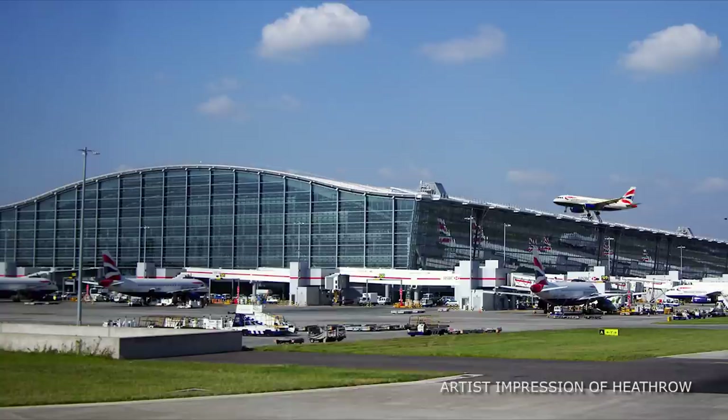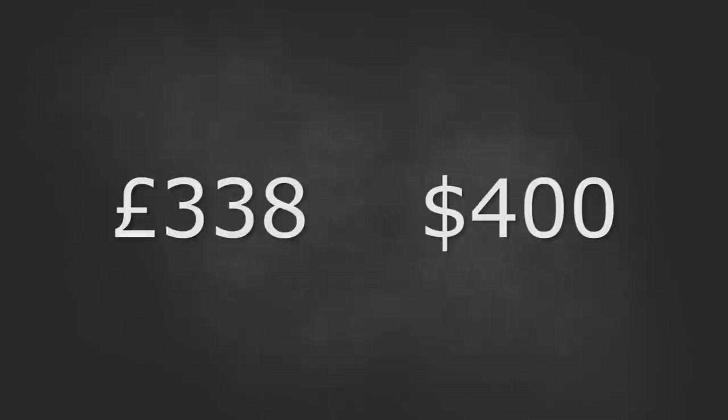Most notably this bass was bought in a luggage auction at Heathrow Airport. Lemmy admitted he still owed Dale 27 quid for it — in today's money that would be 338 pounds or just over 400 dollars.